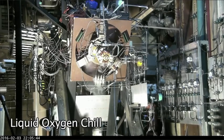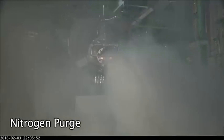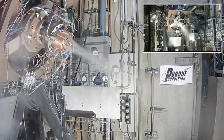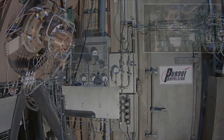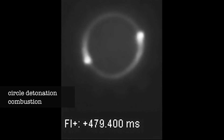But how does it work? It apparently uses a new type of engine called a rotating detonation engine, capable of reaching hypersonic speeds.